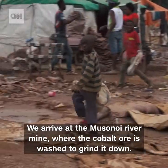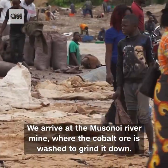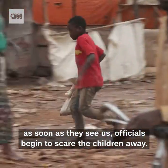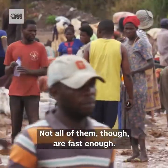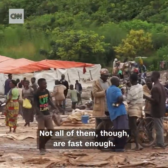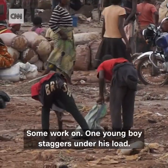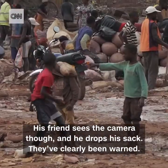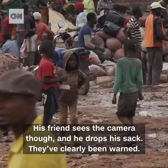We arrive at the Musanoi river mine where the cobalt ore is washed to grind it down. Although we've been given permission to film here, as soon as they see us, officials begin to scare the children away — not all of them, though, are fast enough. Some work on. One young boy staggers under his load. His friend sees the camera and drops his sack. They've clearly been warned.